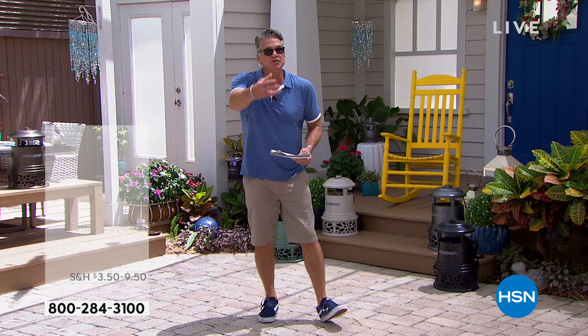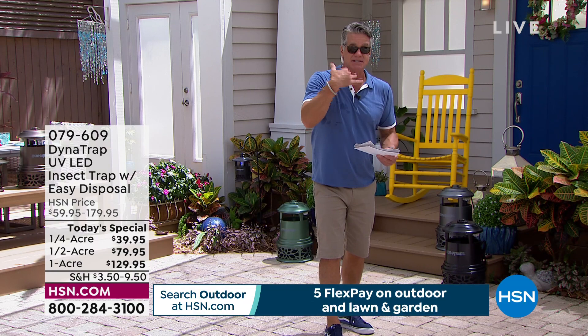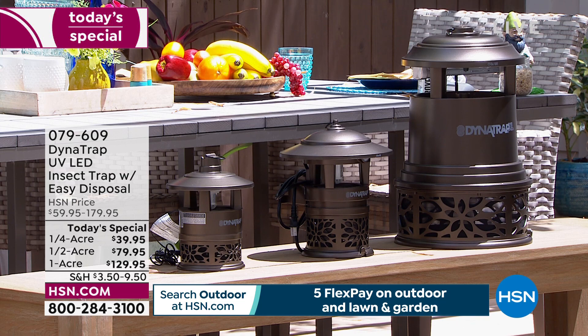For the first time ever we have a half acre available. I've got a bunch of colors — I'll get to that in a sec. The half acre is perfect if you have a small yard, apartment, or condo. You're going to be killing those bugs every single day.